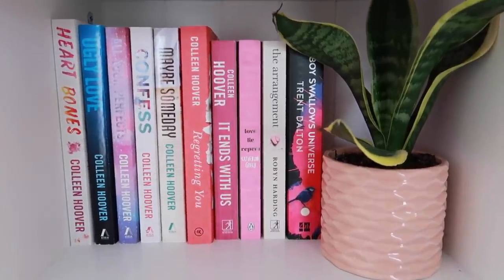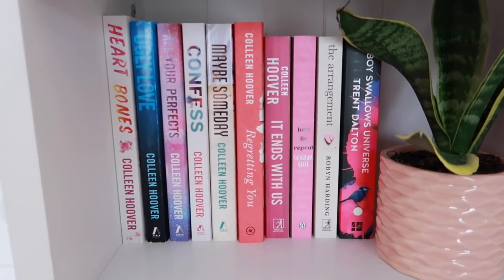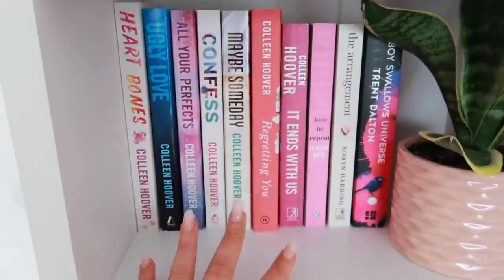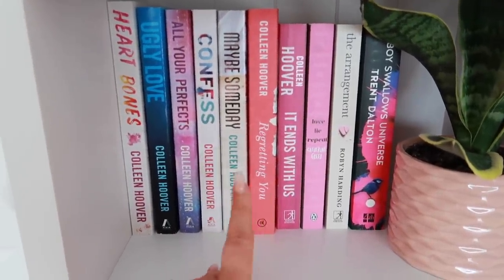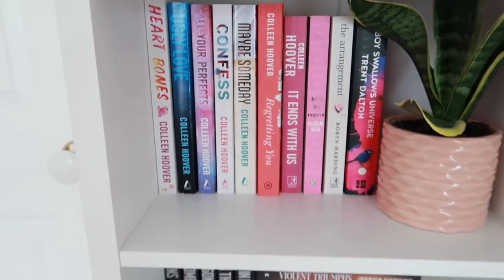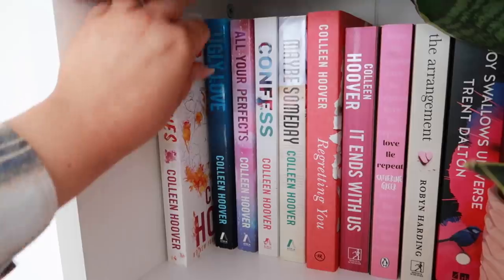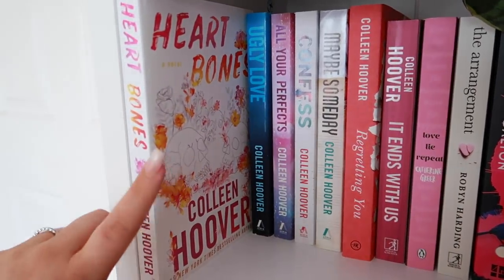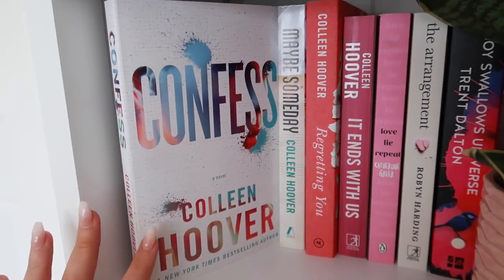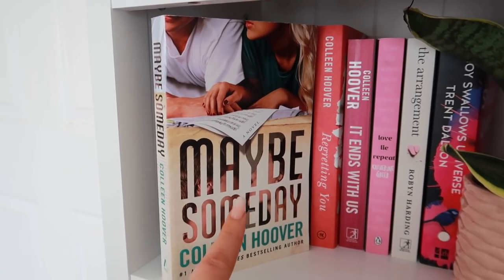On the first shelf I have a succulent from Bunnings that hasn't died yet, thank god. Then I've got a bunch of colorful books, most of these are from Colleen Hoover — I'm collecting her books right now. The first is Heartbones, then Ugly Love, All Your Perfects which is my favorite one I've read from her, Confess which has another stunning cover, and Maybe Someday which is a cult favorite.